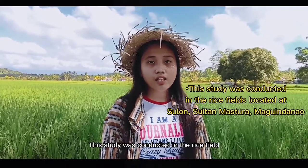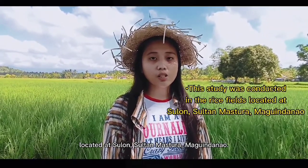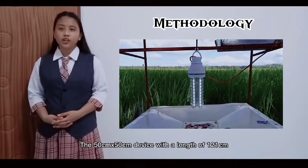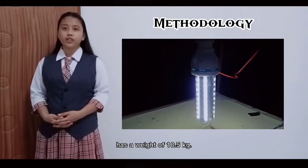This study was conducted in the rice field located at Sulun Sultan, Mastura, Maguindanao. The 50 by 50 cm device with a length of 121 cm has a weight of 10.5 kg.